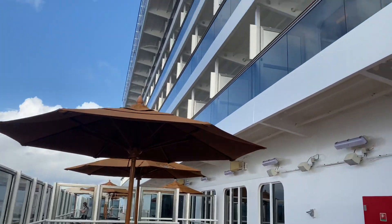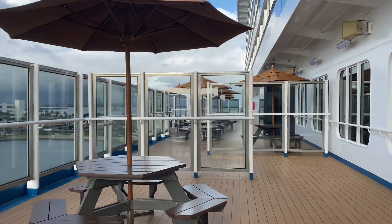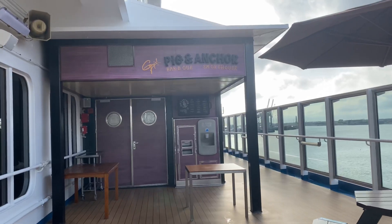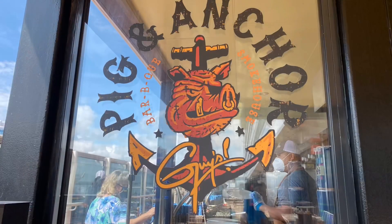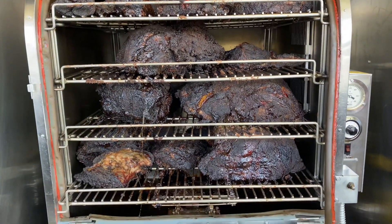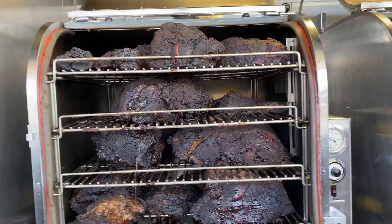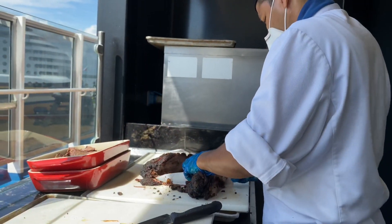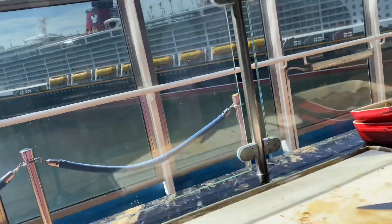I am now at Deck 5 of Carnival Magic on the open deck. Welcome to Guy's Pig & Anchor! Chef Prasanjit and Chef Abhishek are ready and setting up the buffet. We have hot dog buns on the menu.